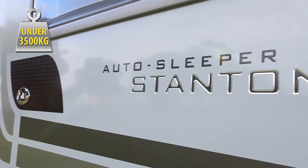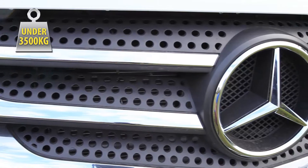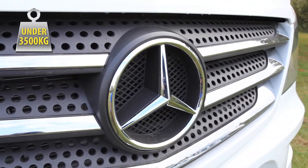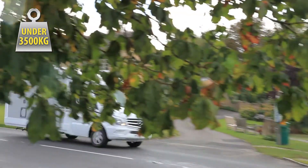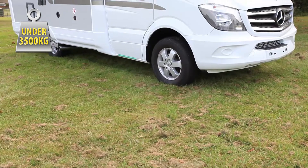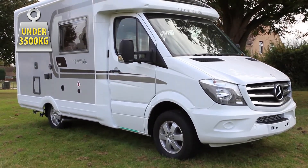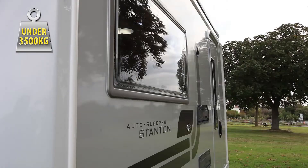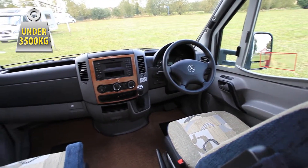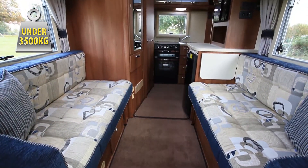The Stanton is the baby of Autosleeper's Mercedes coach-built range and measures just 5.94 meters long. Being under six meters is useful not just in terms of parking and maneuvering, but also in terms of lower costs when traveling on ferries. Despite that, it has the same prestigious Mercedes cab up front, powered by the same 163 bhp engine, usually with the optional seven-speed automatic gearbox.